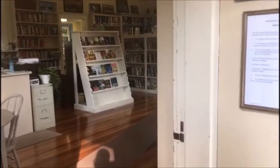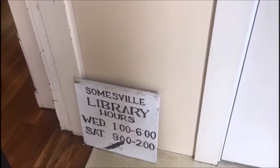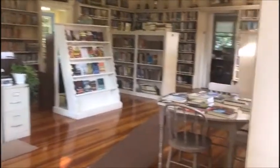Boys and girls, Mrs. H and I are here in the town of Mount Desert, the city of Soamesville in Maine, and we wanted to show you the beautiful little library that is in this town. So we're going to take you on a little tour of the library.